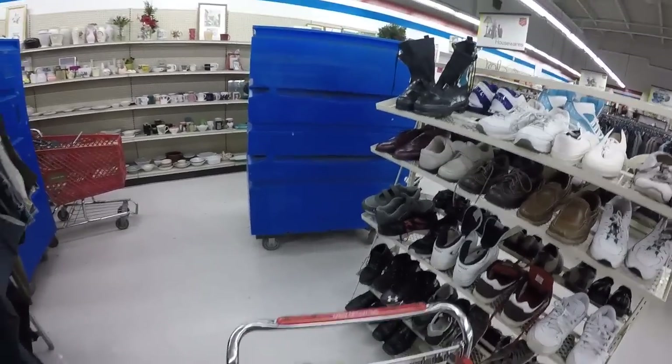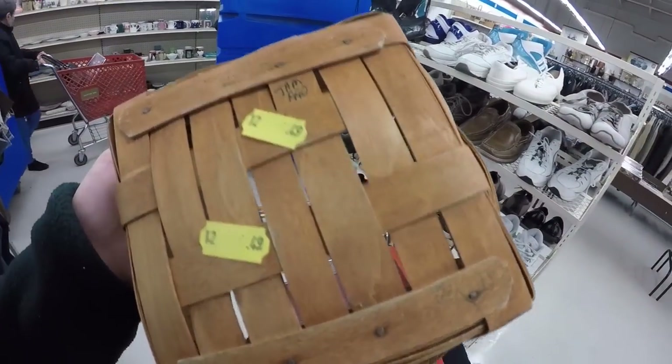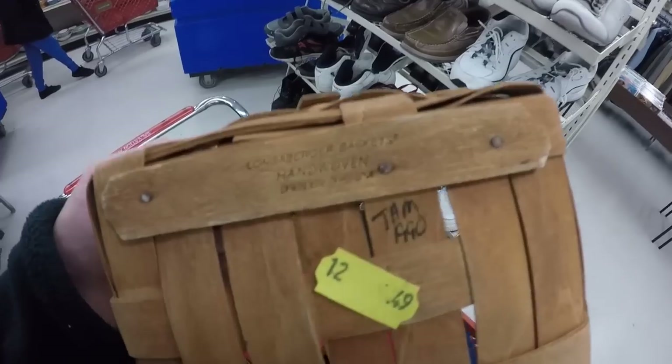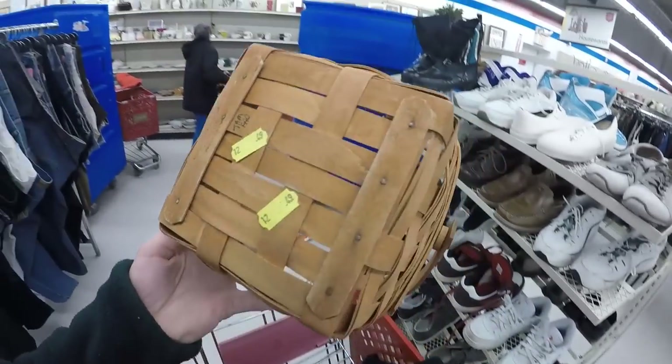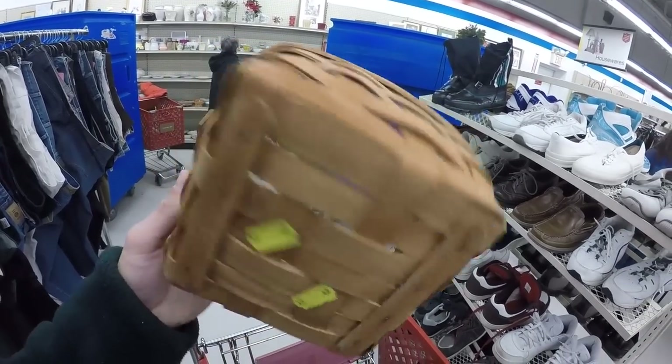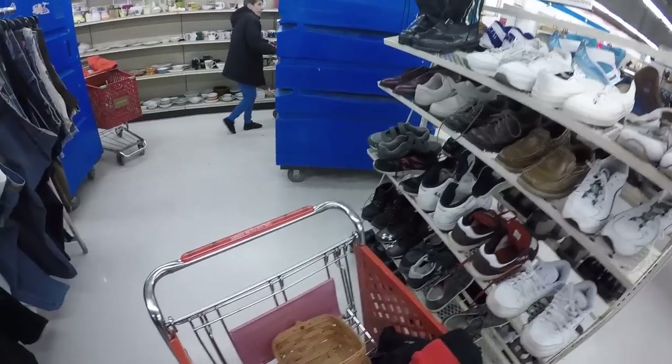They just put out this cart of things and we have a Longaberger burger basket — 49 cents. These are always good at the market; sometimes they get big money online. I don't think this is a big money one, it's kind of small, but I'll have to look it up. At 49 cents you can't pass it up — it's one of those weird things that's still a collectible, still sought after.